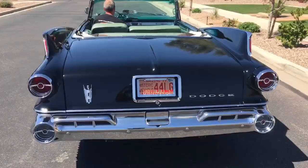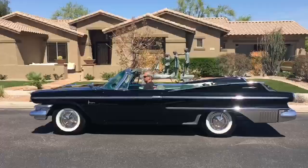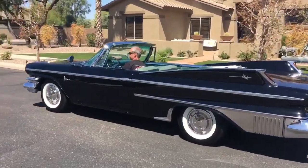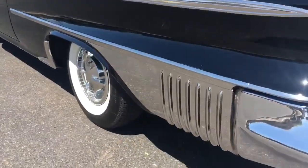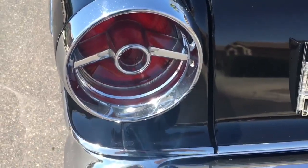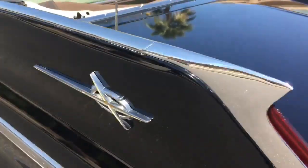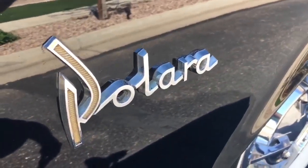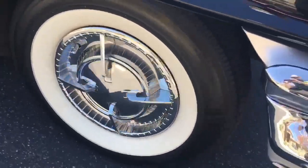Look at all that detail on the rear end. Look at it glisten in the glow of the warm afternoon sun. Look at those beautiful wheel covers — look at how they glitter. That sweeping side sphere, and a second sweeping side sphere that ends in this washboard of stainless steel. Look at the detail of the taillights — it's just a light, but look at that little piece of art right there. In case you forget what kind of car it is, it says it right there — Polara. Look at those wheel covers.